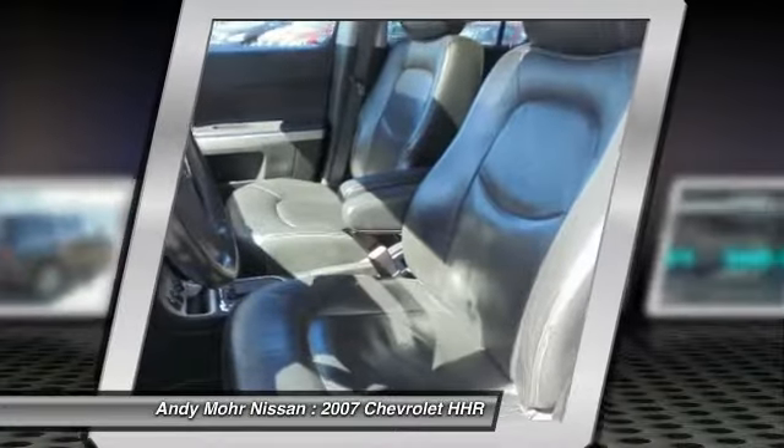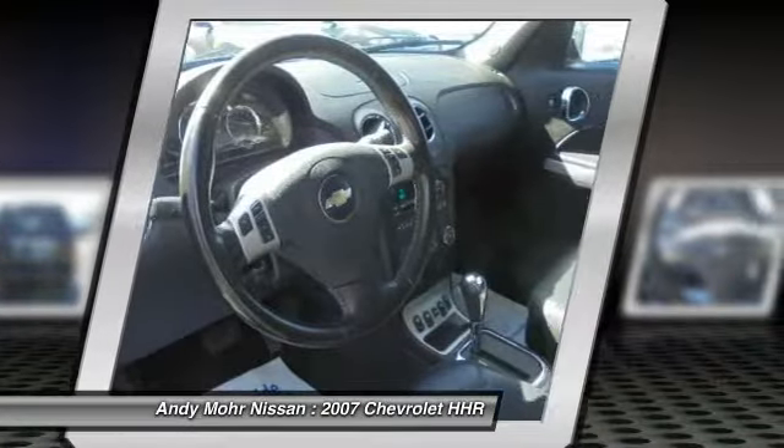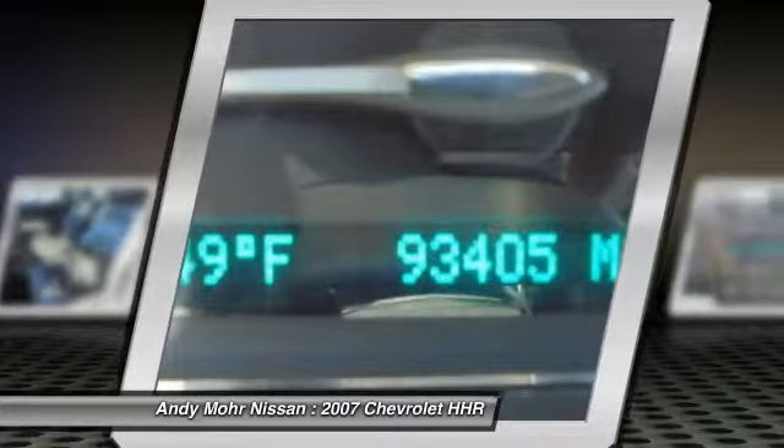rear defrost, power windows, CD player, heated driver's seat, power door locks, chrome wheels.